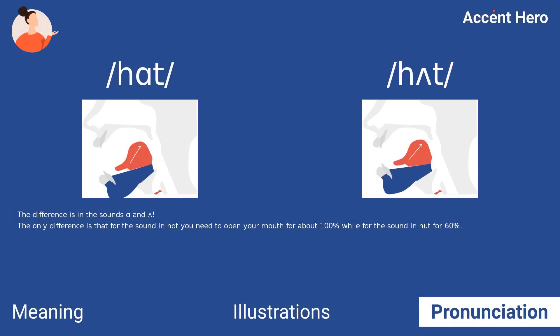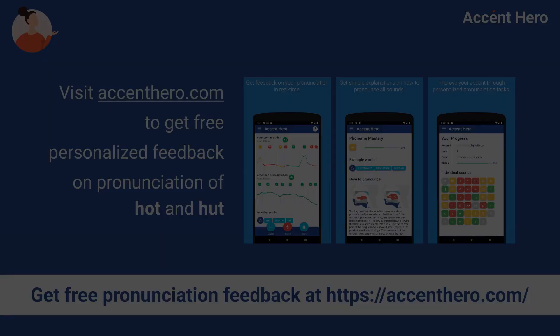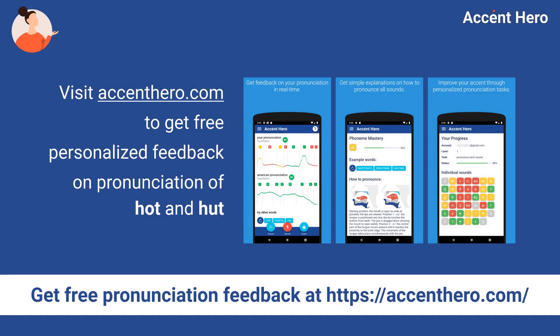The difference is in the sounds — bon and bun. The only difference is that for the sound in hut you need to open your mouth for about 100%, while for the sound in hut for 60%. Visit accenthero.com to get free personalized feedback on pronunciation of hot and hut.